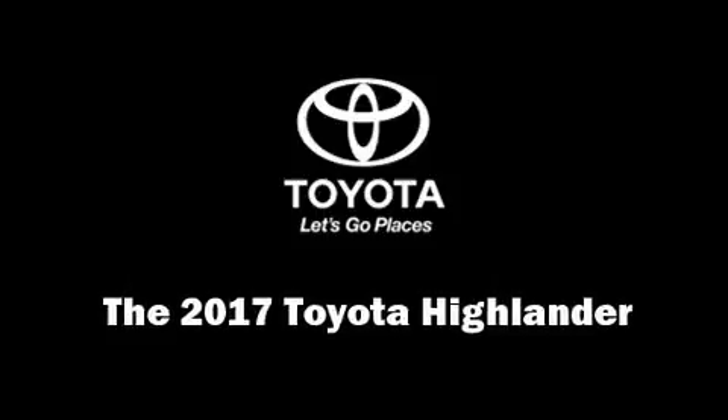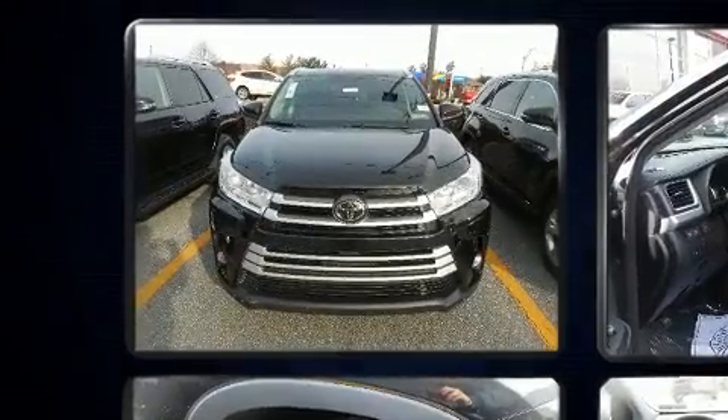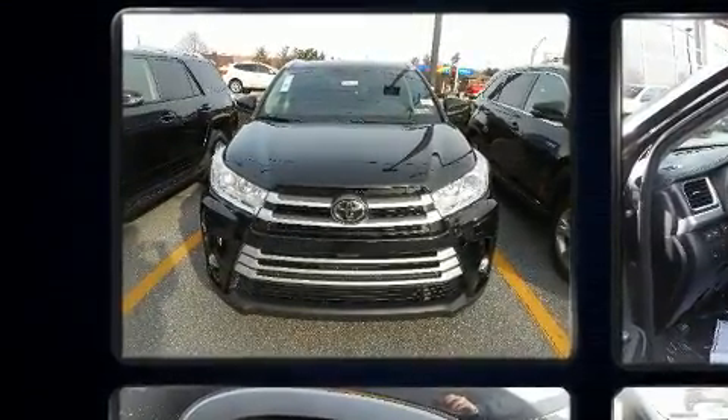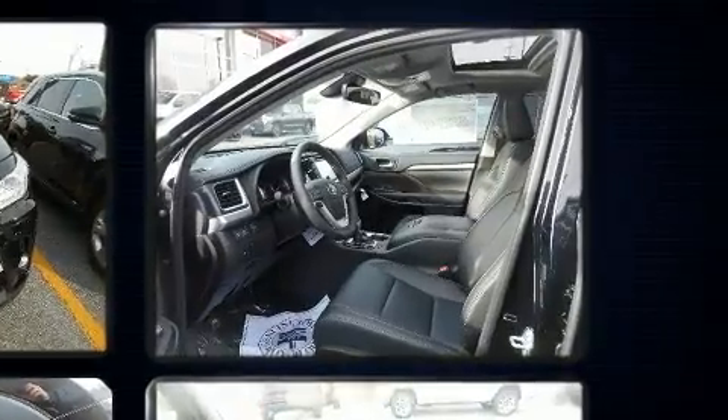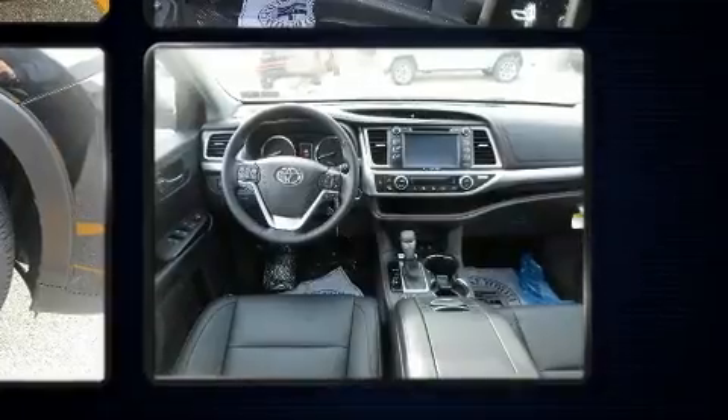Step into the 2017 Toyota Highlander. Under the hood you'll find a six-cylinder engine with more than 270 horsepower. For added security, dynamic stability control supplements the drivetrain, and a wealth of standard features means that you no longer have to sacrifice.